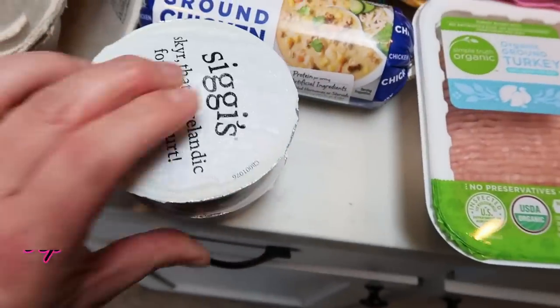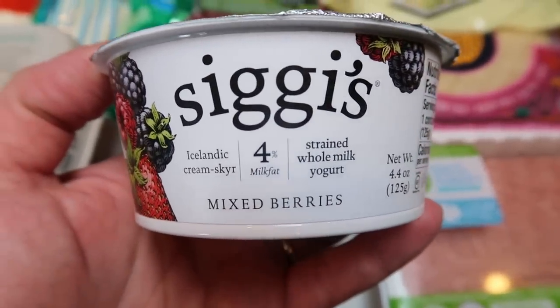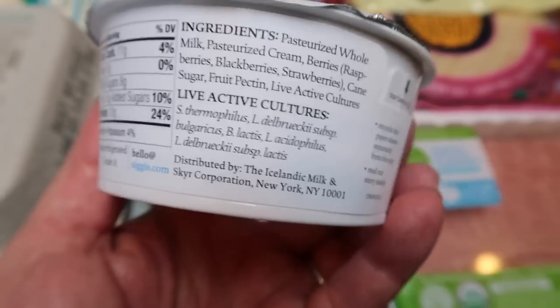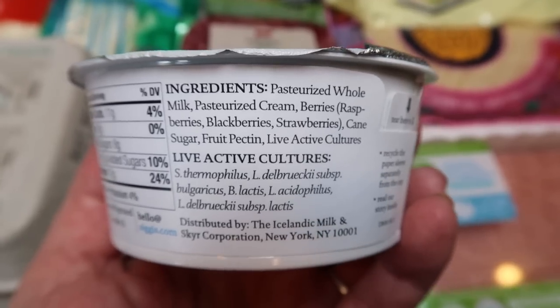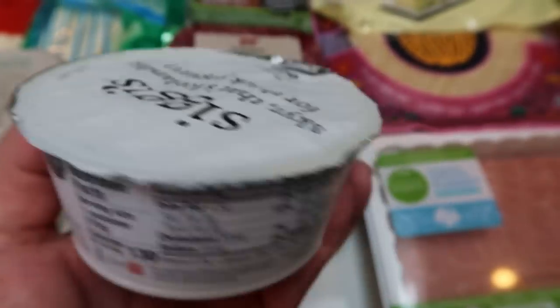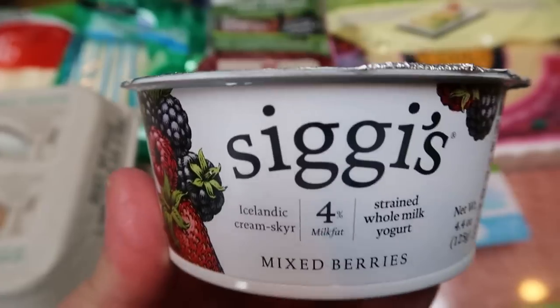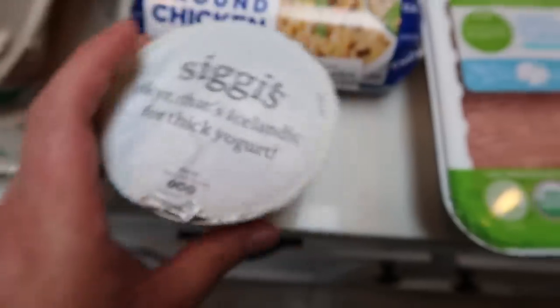Also at Walmart since I did a pickup, they have the 4% Siggy's yogurt in mixed berry. I love this yogurt — it's the whole milk version — and I'll put the points on screen. This yogurt has really, really good ingredients: pasteurized whole milk, cream, berries, blueberries, strawberries, cane sugar, fruit pectin, and live active cultures. No natural flavors, nothing funky. I will gladly take the points for a full fat yogurt because there's a lot more nutritional value. I picked up two of those.